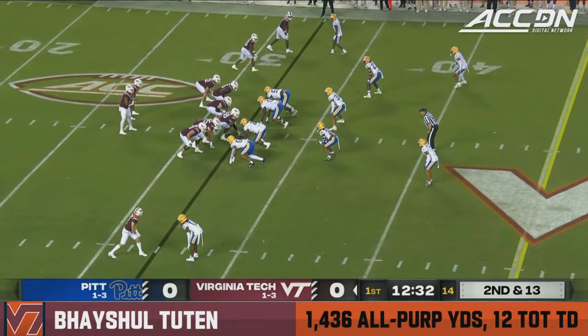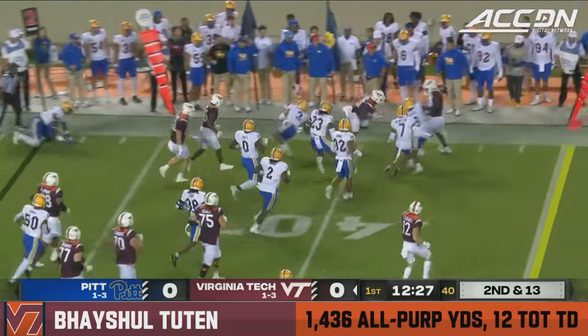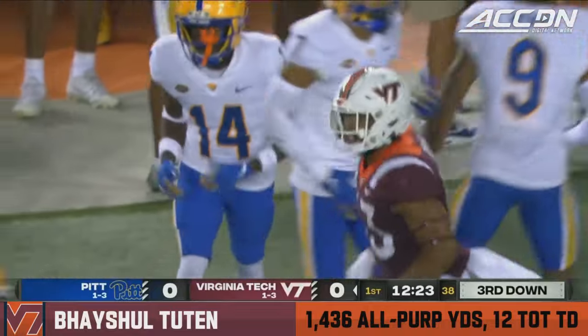You just look at last week — only nine carries. They want to do better than that. Flip it again to Tootin, and the transfer lowers the shoulder and breaks the tackle of Donovan McMillan, going out of bounds to bring up third down and short.